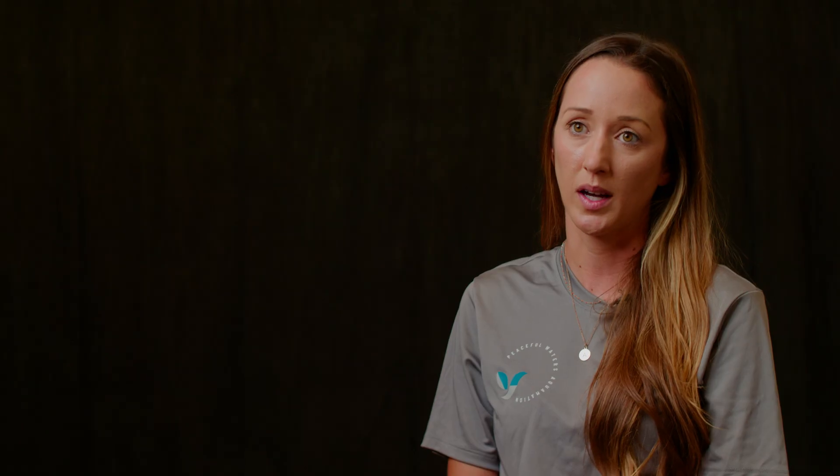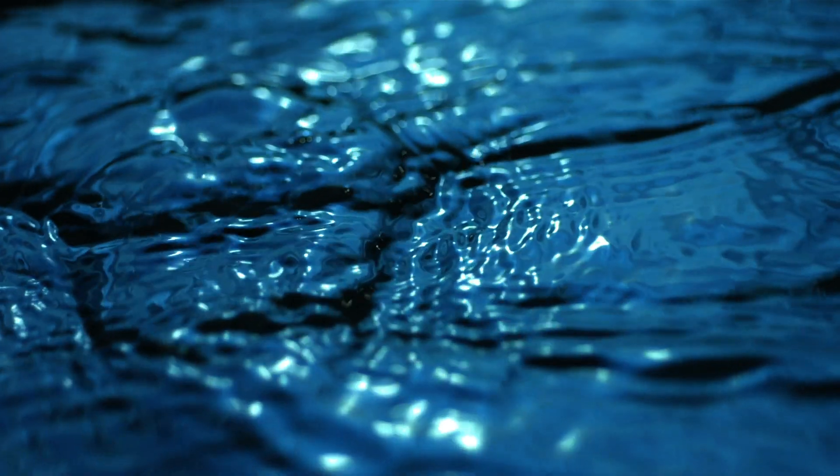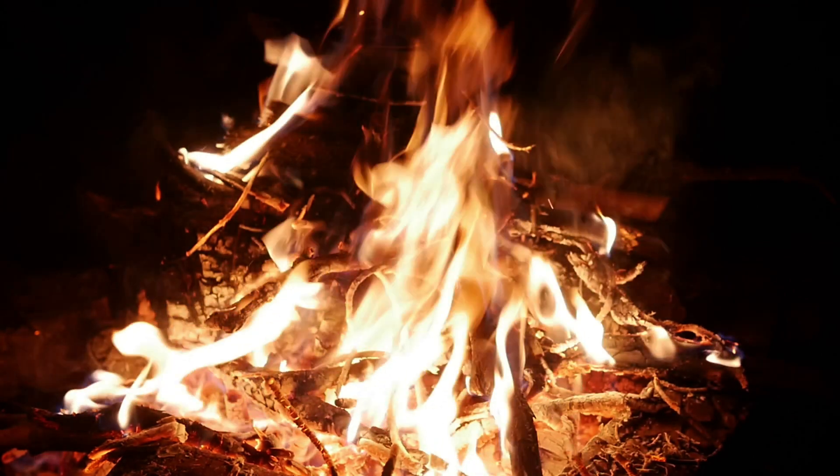Flame-based cremation uses fire, electricity, and gas, and it produces carbon dioxide emissions that are released into the atmosphere. Aquamation is gentle and slow — it uses water at 200 degrees Fahrenheit and the whole process takes roughly 24 hours. Fire-based cremation uses temperatures of 1600 to 1800 degrees and the whole process takes less than two hours.